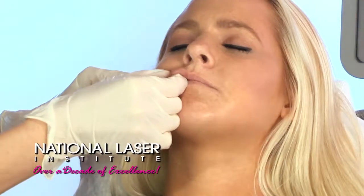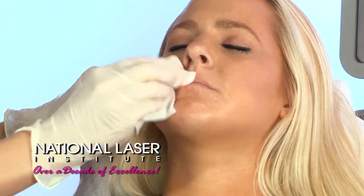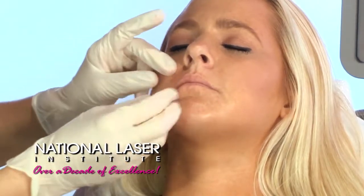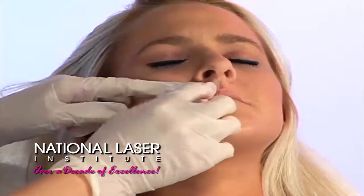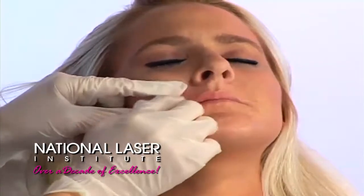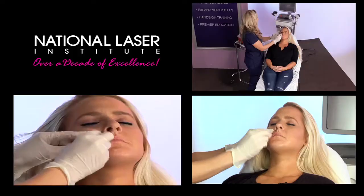A lot of doctors get into this business mainly because of insurance. They bill a thousand bucks, they collect $300 — they're not getting reimbursed. So this is a cash business; they don't have to worry about the insurance hassles. Exactly. We've got this side re-volumized to match her right side and then we're going to go to the other side.